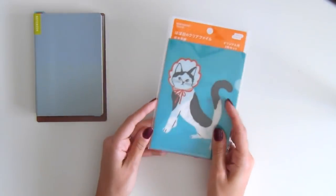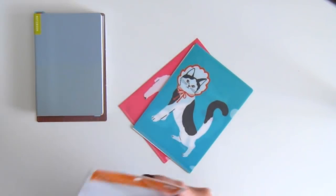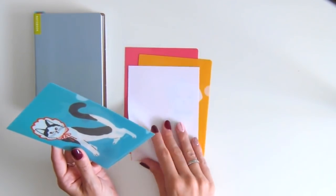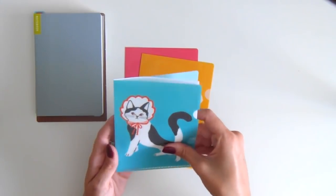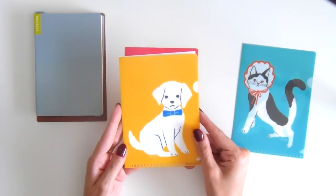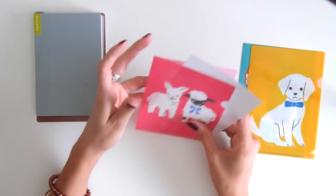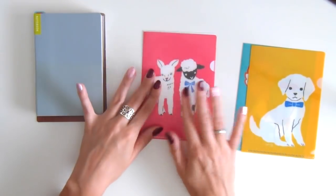Continuing with more cute accessories, I also bought this set of three A6 see-through folders for storing loose papers and other items. They are super colorful and the designs are by illustrator Nao Sakamoto, featuring adorable animals. The blue folder has a cat design front and back, the yellow folder has a cute puppy in front and a funny-looking poodle in the back, and the pink folder has two fluffy sheep in front and an alpaca in the back. I absolutely adore these.